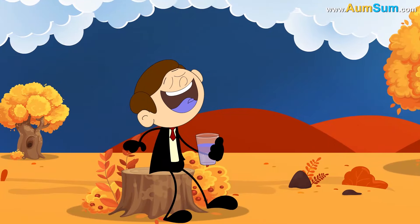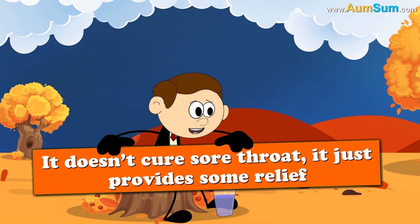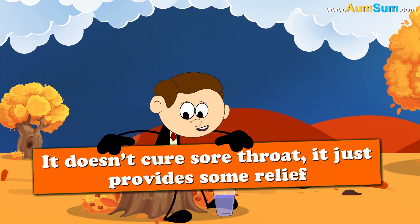Gargling with saltwater is a common method to treat sore throat. But it is important to note that it doesn't cure sore throat — it just provides some relief.